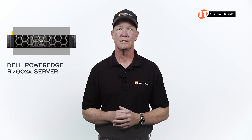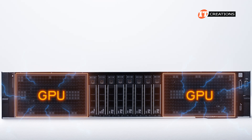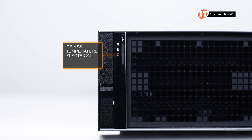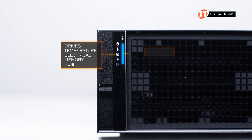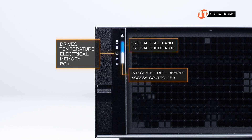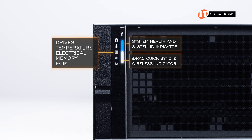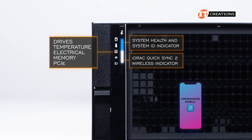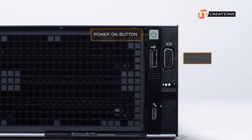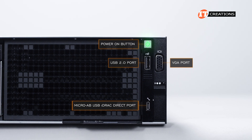When you're ready to make a purchase, just mention this video and save. To either side of that central drive bay are perforated panels as the double-wide GPUs are loaded towards the front of the system. The control panel on the left features status LED indicators for drives, temperature, electrical, memory, and PCIe, plus system health and status ID indicator. That status health indicator bar can also be outfitted with an optional iDRAC QuickSync 2 indicator, which accesses the integrated iDRAC management module to provide administrators with system status using Dell's OpenManage mobile app on a smartphone or tablet, iOS or Android. The right control panel has the power button, a VGA port, USB port, and iDRAC Direct Micro-AB USB port.